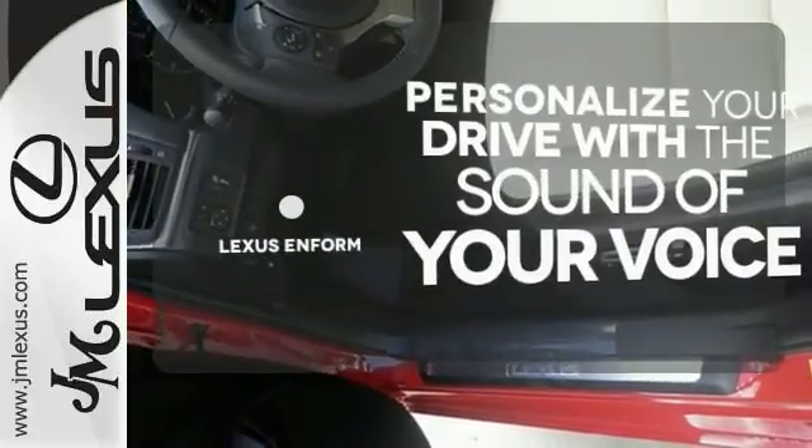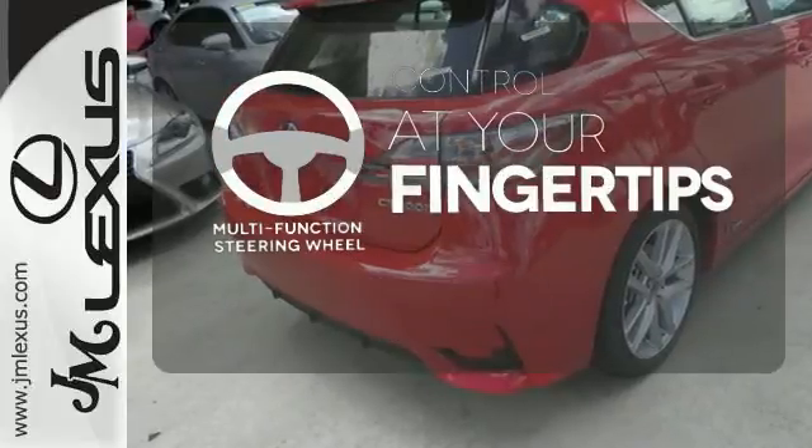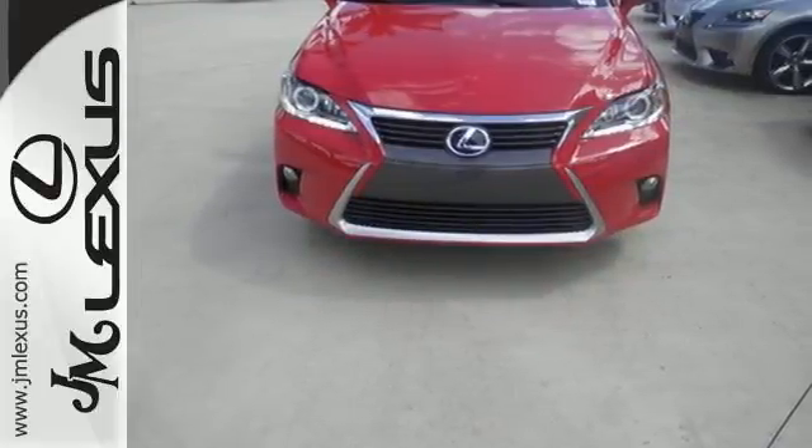Personalize your drive with voice-activated Lexus Inform. A multi-function steering wheel puts control at your fingertips. Discover a hybrid worthy of your journey and test drive this CT200H today.